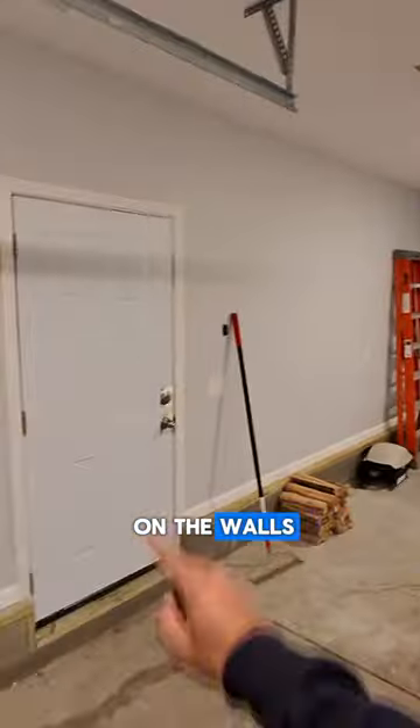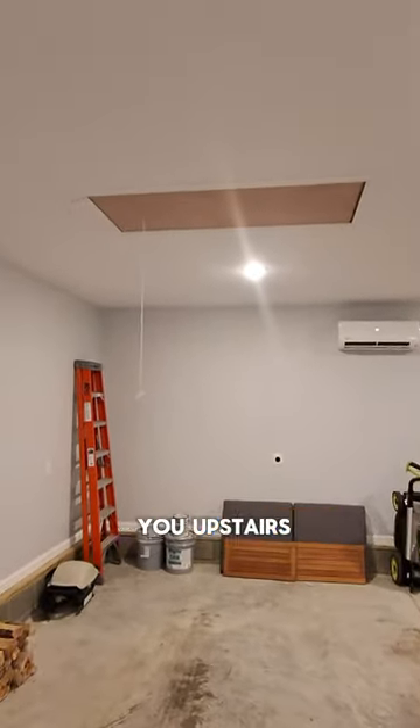We got trim along the walls and a reinforced door as well. But let me go ahead and take you upstairs and show you what we got.